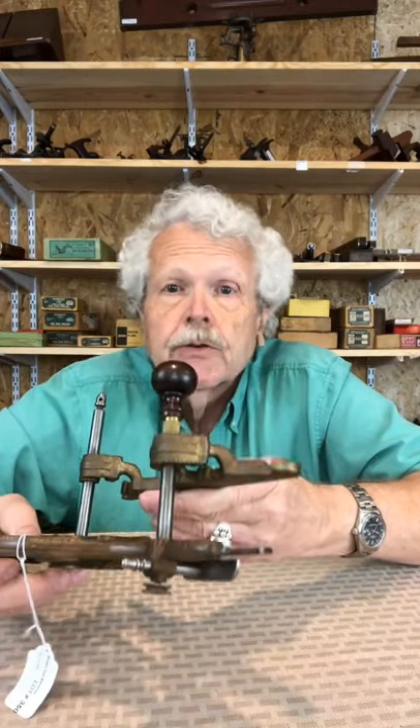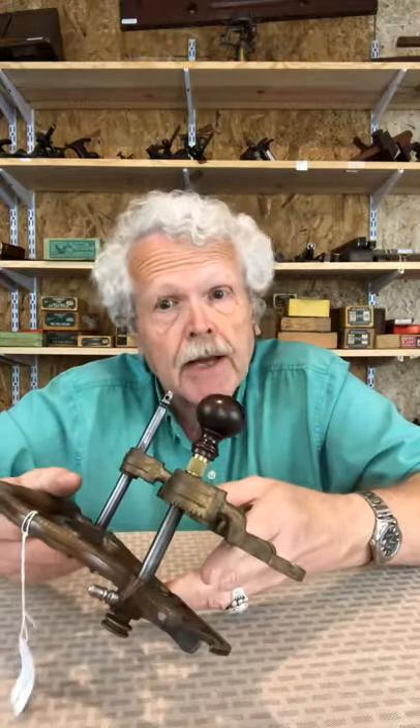It was available in two versions: cast iron with a copper wash on it, and gun metal or bronze. Of the two, the gun metal is by far the more rare, and this is an example of the gun metal.